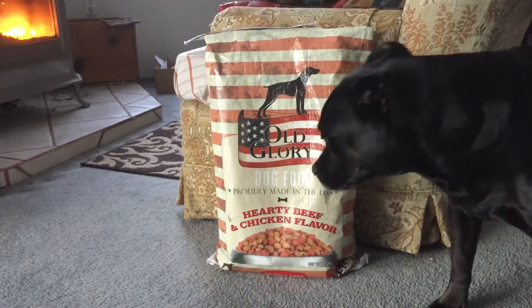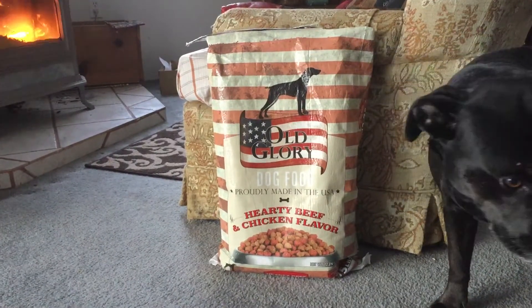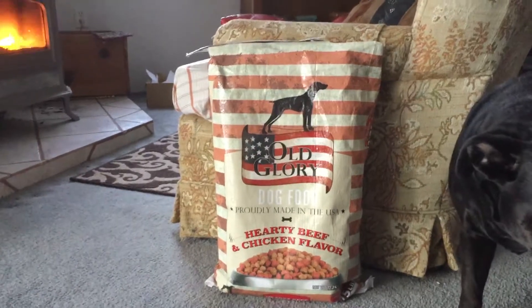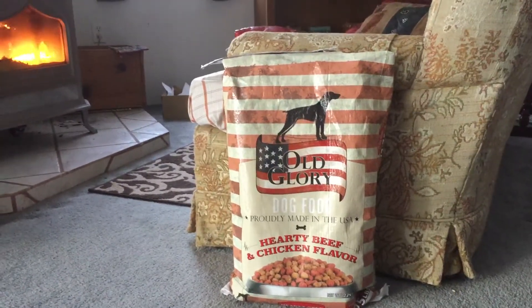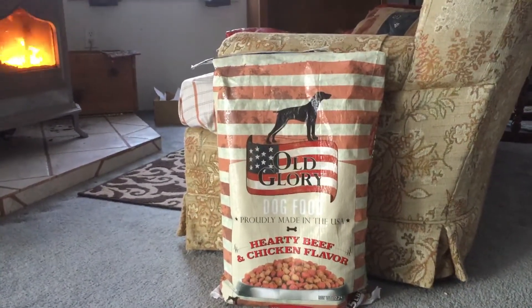Don't buy too cheap. This is actually only usually $5. I got it for $4.50 — it was on sale at Dollar General, and I thought I'd try this. And it's made in the USA. That's all awesome.